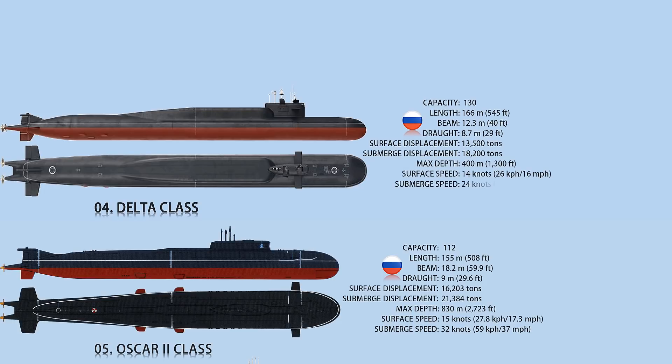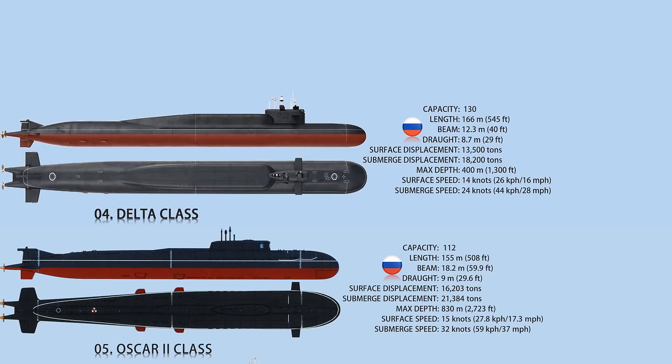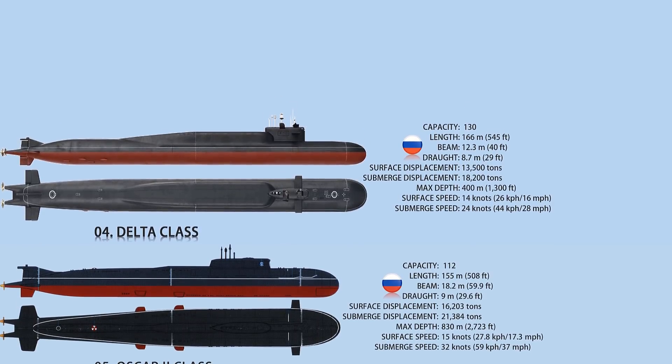The arsenal includes D-90 launch tubes for 16 R-29D SLBMs, four 533-millimeter and two 400-millimeter torpedo tubes.